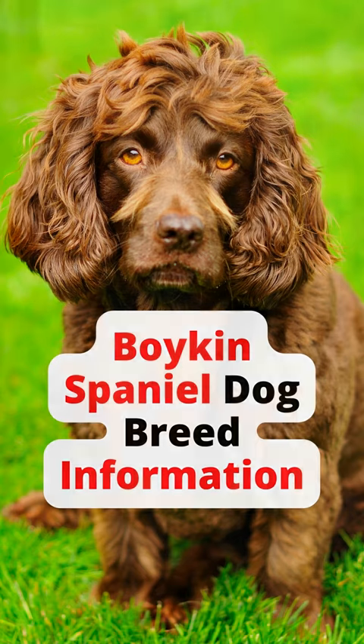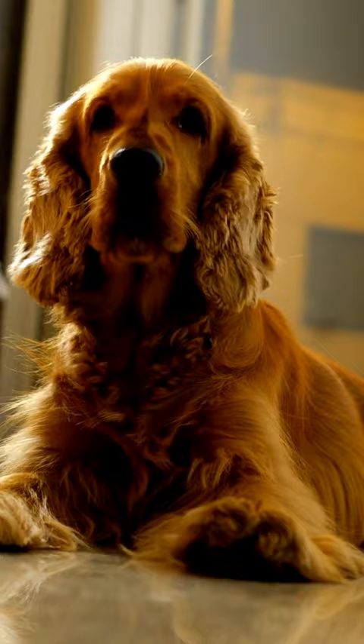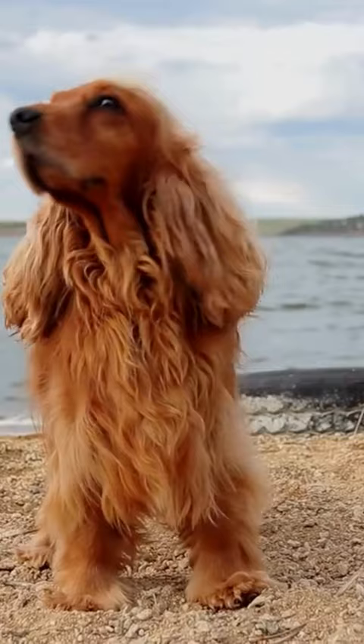In this video, I'm going to talk about the Boykin Spaniel dog breed and show you some of the characteristics that make them unique. The Boykin Spaniel is a relatively new breed, having only been around since the early 1900s. They were developed in South Carolina by hunters who wanted a small dog that could flush out and retrieve birds.